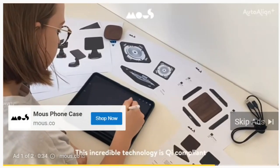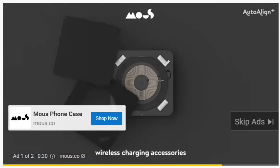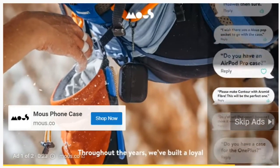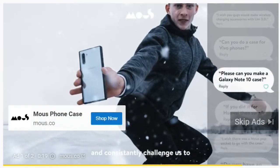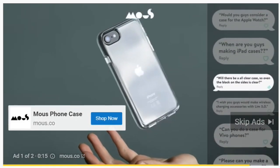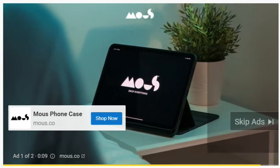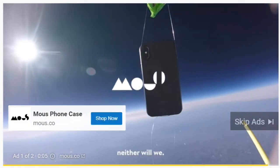This incredible technology is Qi compliant and will allow us to launch wireless charging accessories that are efficient every time. We've built a loyal community who believe in our mission and consistently challenge us to innovate and evolve. As tech doesn't stop advancing, neither will we.